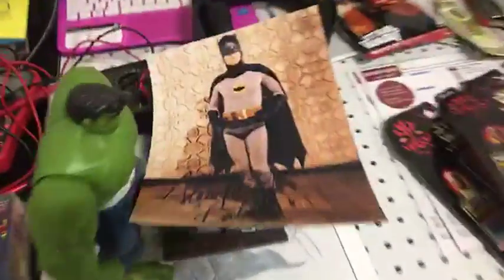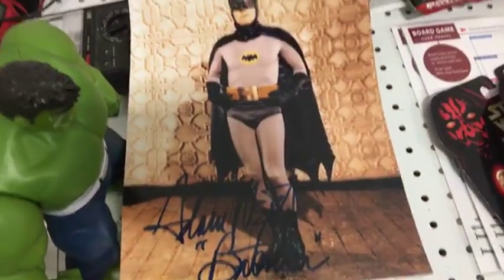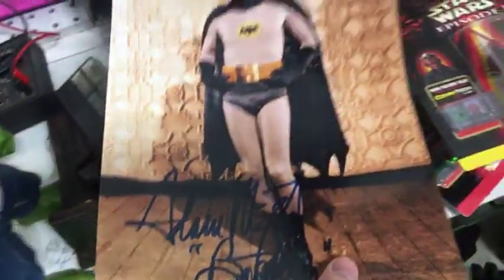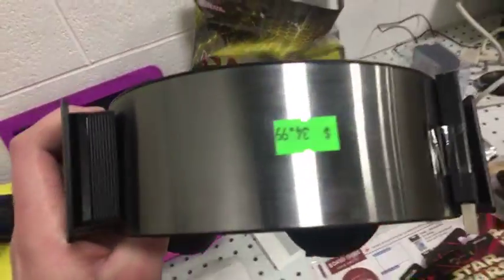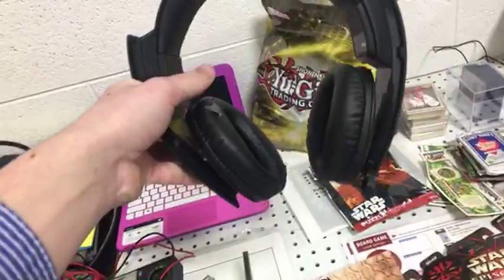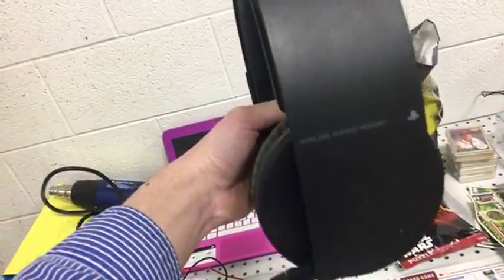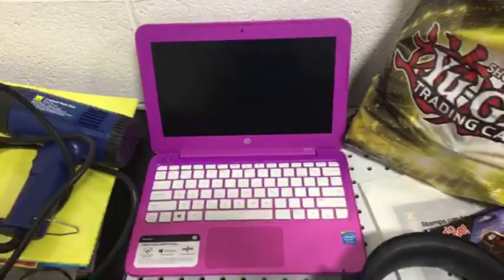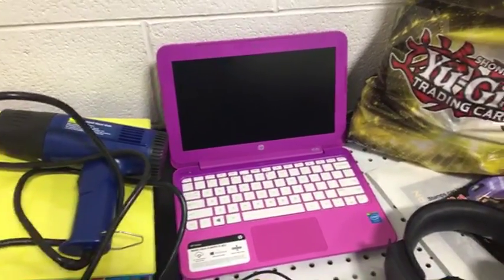For starters, we've got an Adam West autographed picture. I don't know if it's real, but that's got to be some money if it is real. This receiver has a price tag of $35, and that's about what they're going for on eBay. I believe these are for some sort of PlayStation product. I've got a laptop — no charger — but if I can get it on, we're talking about $150.